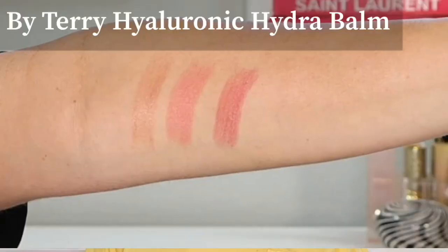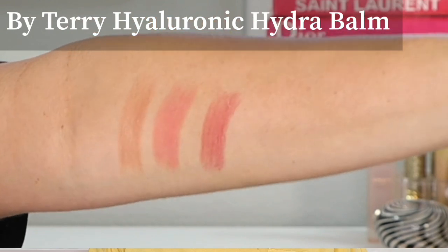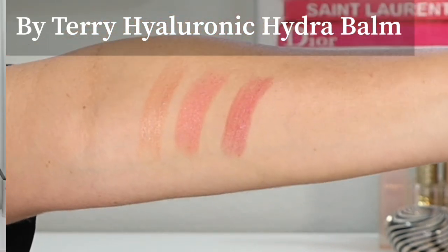The first thing I want to show you is the arm swatches of the three shades from the new By Terry Hyaluronic Balm. On the left we have shade one Sexy Nude, shade two Nudissimo, and shade four Dare to Bear — very shiny light balms. The first comparison that comes to mind, just because of the name, is the Charlotte Tilbury Hyaluronic Happy Kisses. I chose three of those to compare, and the Charlotte product is about the same price.